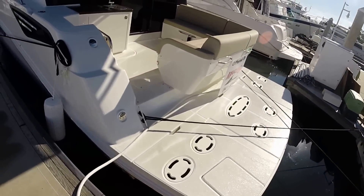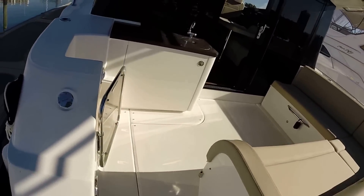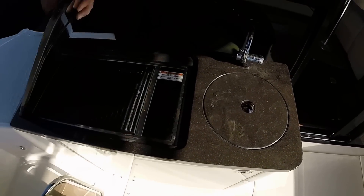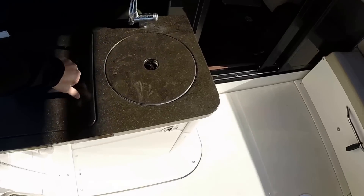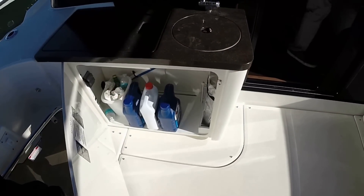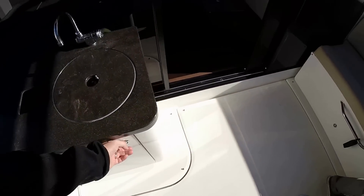Extended swim platform, stern, and port side entryway into the cockpit. Flat top grill, stainless steel appliances and sink, as well as additional storage below — and note the 12-volt receptacles.